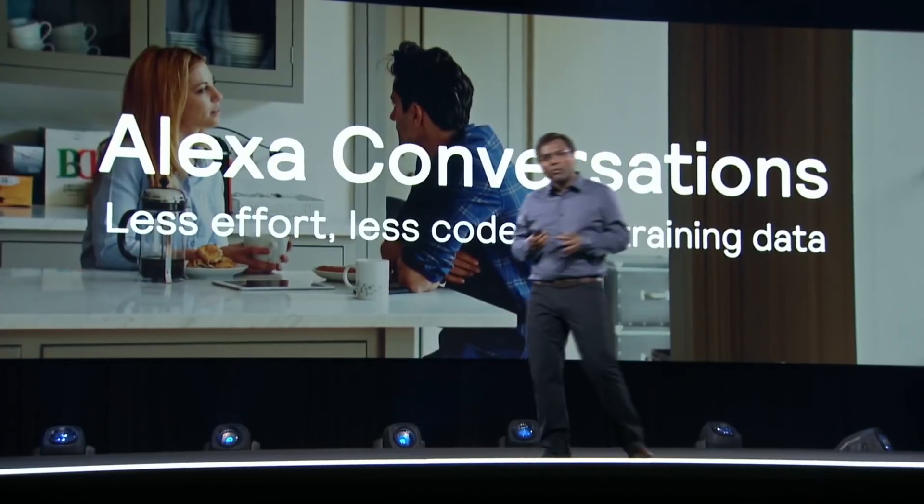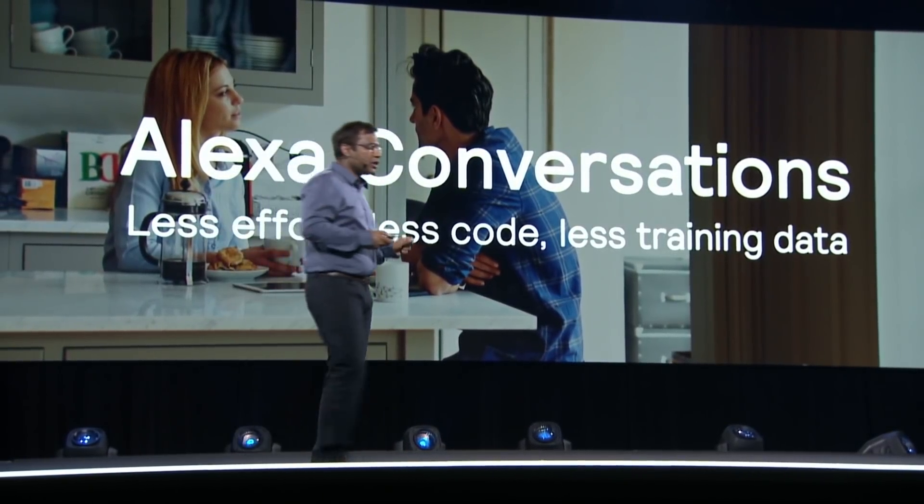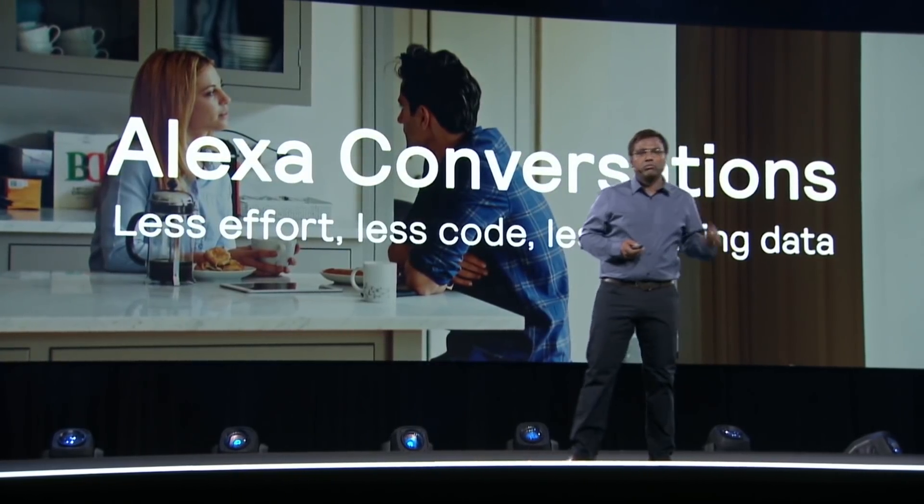Today, I'm super excited to announce the developer private preview of a new deep learning-based automatic dialogue flow induction technology that makes it super easy to encode dialogue flow with less effort, less code, and less training data. Thank you.